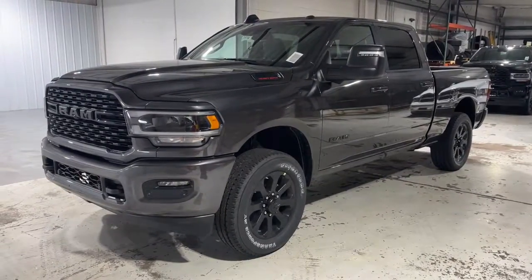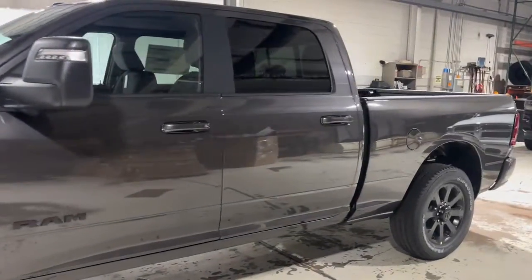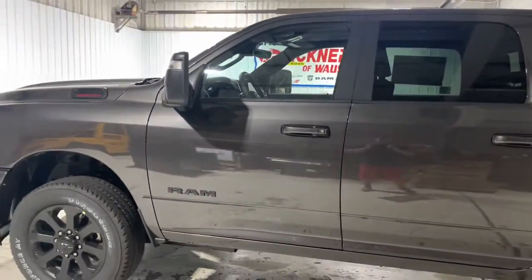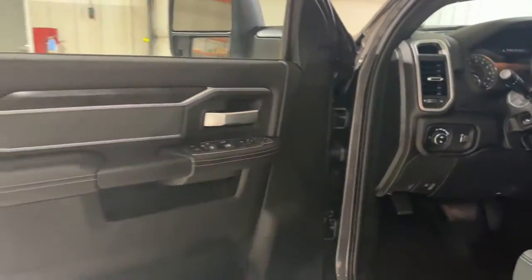Enjoy the view of this 2023 Ram 2500. The Ram 2500 delivers heavy-duty capability, sophisticated style, rugged strength, and technology that keeps you safe and connected.